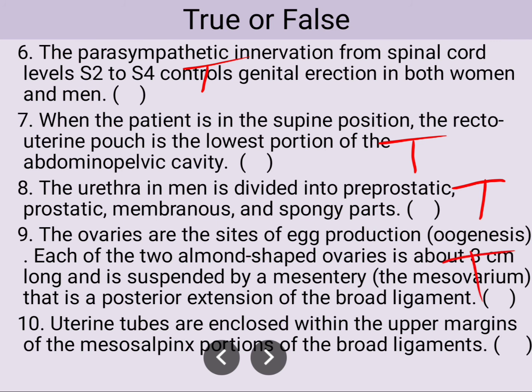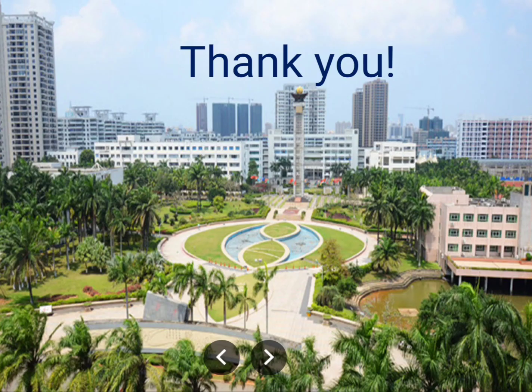The uterine tubes are enclosed within the upper margin of the mesosalpinx portion of the broad ligament — this information is also true. Remember about the broad ligament. See you in the next video, thank you very much.